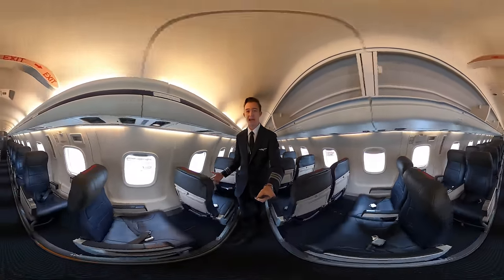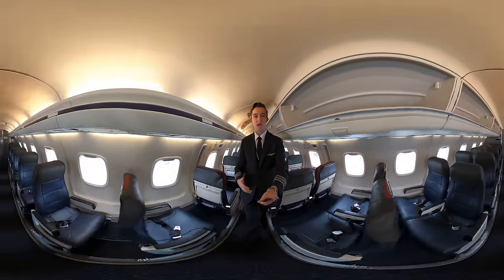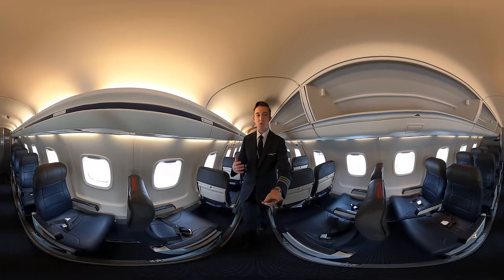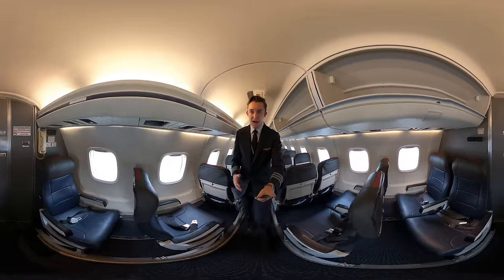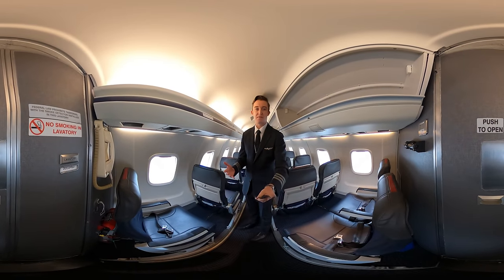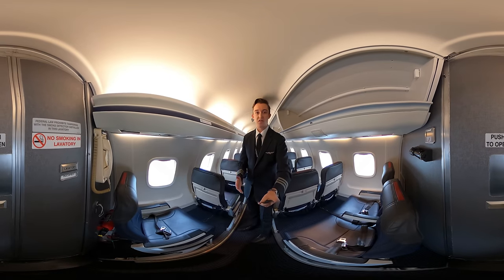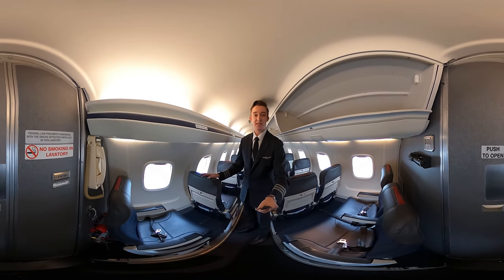The overhead bins are a little bit smaller on this airplane, which is why we have so many valet bags — roller boards and larger duffels just don't fit very well. In the back, we have our only lavatories, so if we need to use the restroom during a flight, we have to do a sort of walk of shame all the way through the cabin.